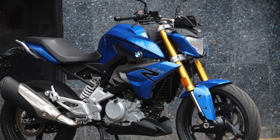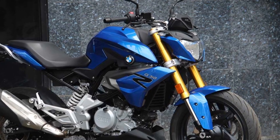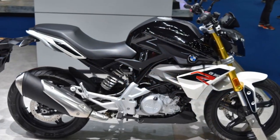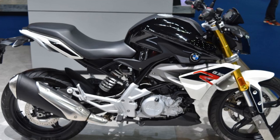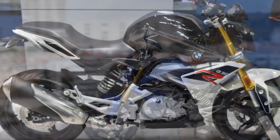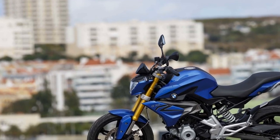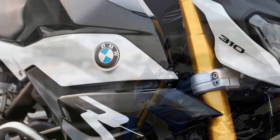Responsive Braking: the G310R comes equipped with a dual-channel ABS system, which enhances safety during braking. The front and rear disc brakes provide precise and responsive stopping power, instilling confidence in the rider. The braking system is well-matched to the bike's performance, ensuring that it can swiftly come to a halt when needed.